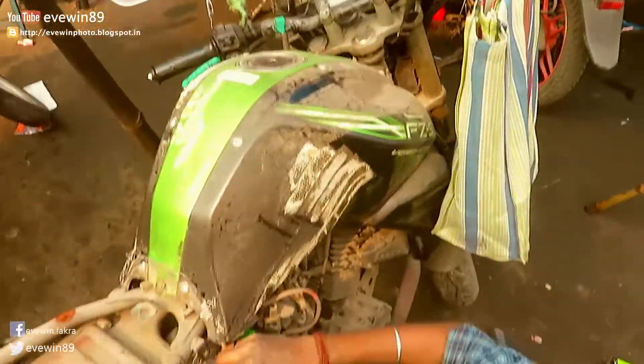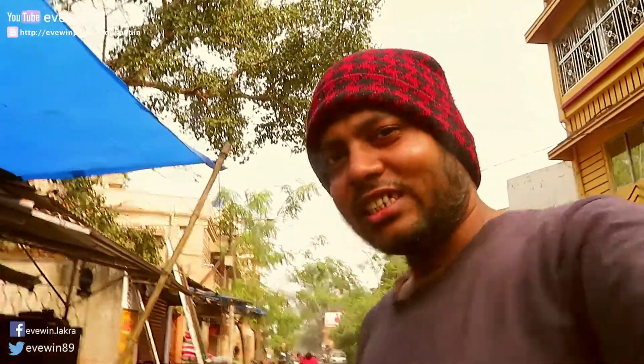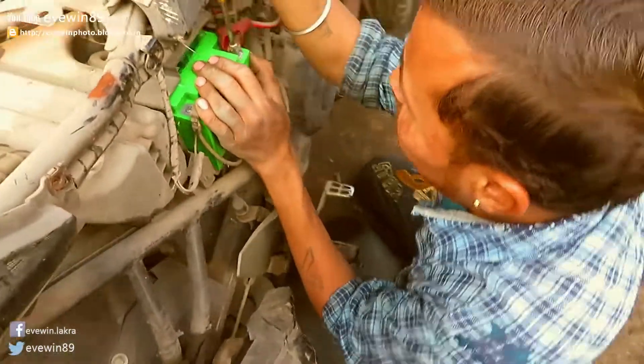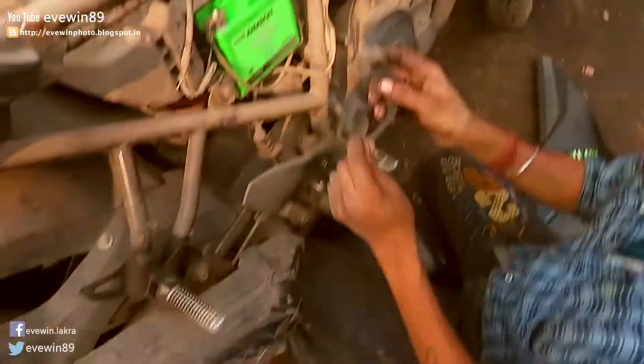So guys, new battery — new Amron Pro Bike Rider — has been installed in my 2014 FZ. This is the second time I am purchasing a new battery. So this is the battery: a new Amron battery has been installed in my 2014 FZ 2.0.